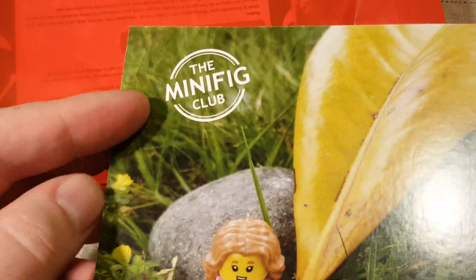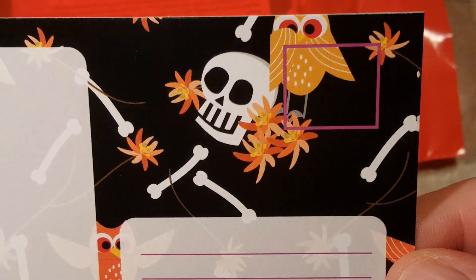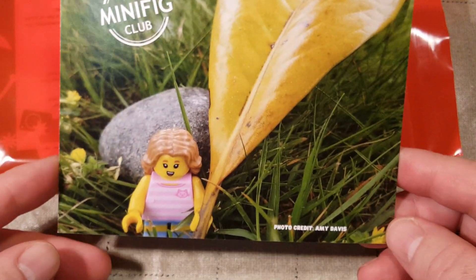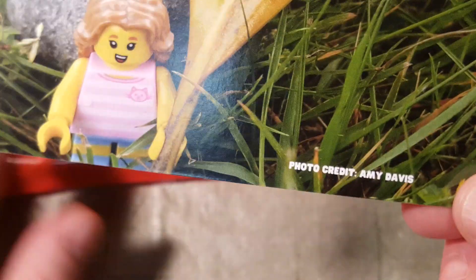First, we have our postcard for the month. The back has some skulls, sticks, and fall leaves. And here's a beautiful picture by Amy Davis of a figure holding a leaf — that is a very pretty figure. Good job, Amy Davis.